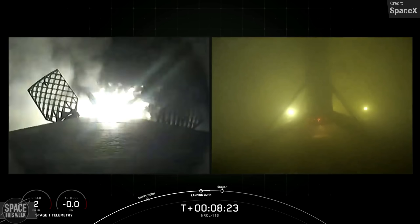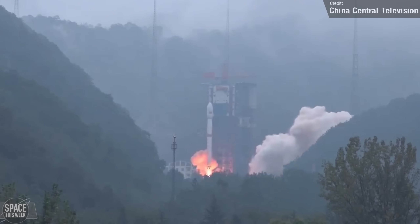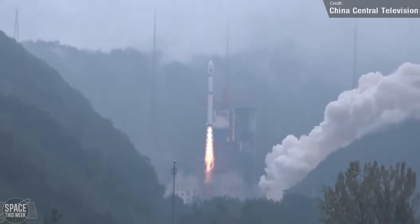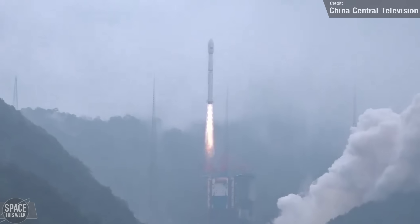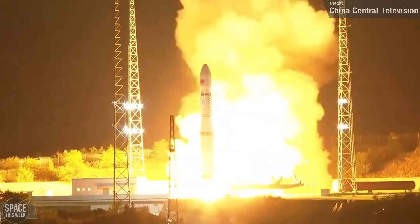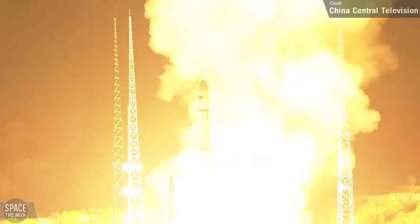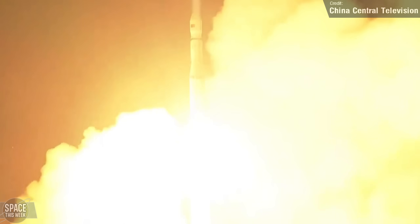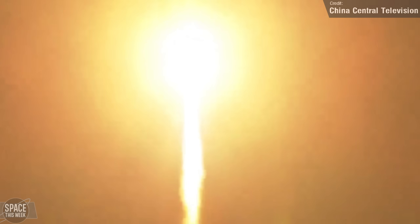SpaceX weren't the only ones launching last week. China launched a Long March 4B on the 3rd of September from the Zichang launch site, carrying three Yaogen-43 reconnaissance satellites to orbit. They also launched Long March 6 Y11 on Thursday, which carried 10 GSAT Group 3 satellites from the Taiyuan launch center. These are the latest group to be added to the Geely satellite constellation, which official sources have stated now consists of 30 satellites distributed across three orbital planes to enable 24-hour coverage of 90% of the globe, officially launching satellite communication services for global users.